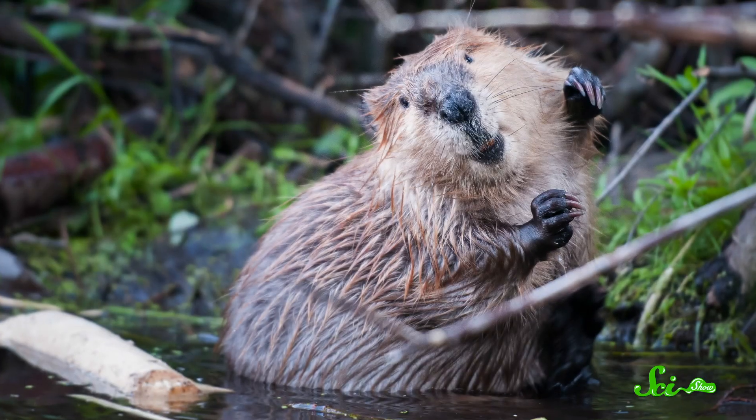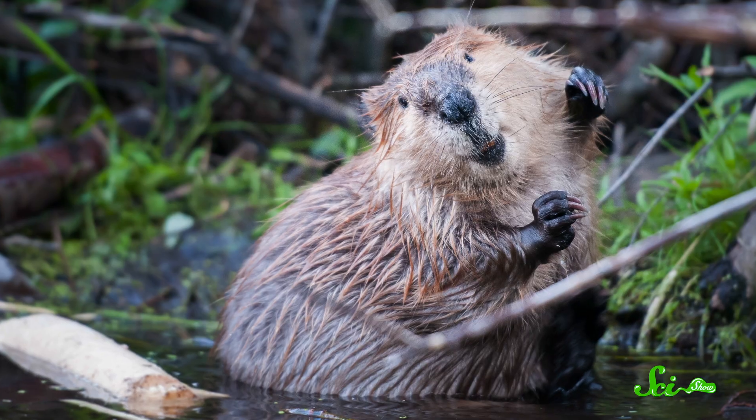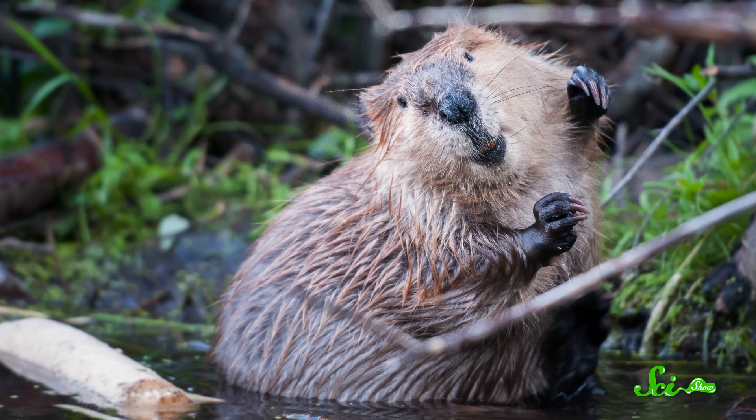Humans aren't the animal kingdom's only engineers. Odds are, you've heard about beavers, whose famous dams can be hundreds of meters long. But while beavers steal the spotlight, there are plenty of other animals quietly building some impressive stuff. A while ago, we talked about some of the coolest things built by bugs. And here are five more amazing feats of engineering by all types of animals, from optical illusions to entire cities underground.